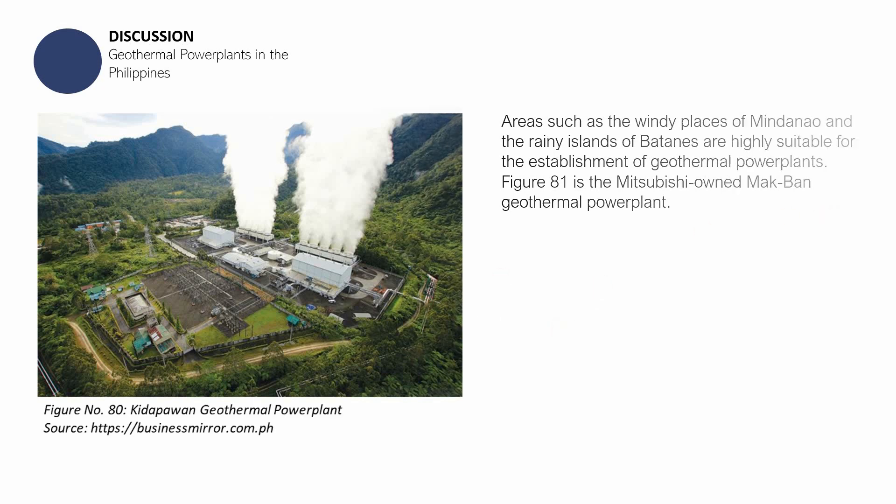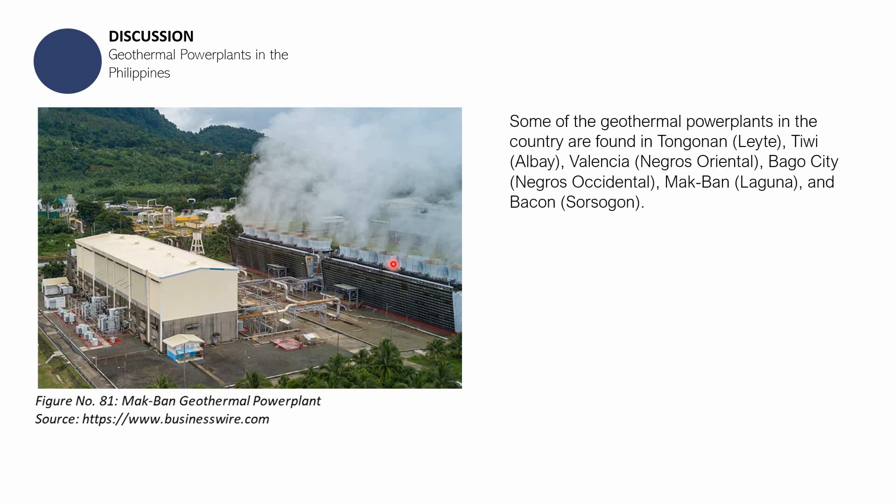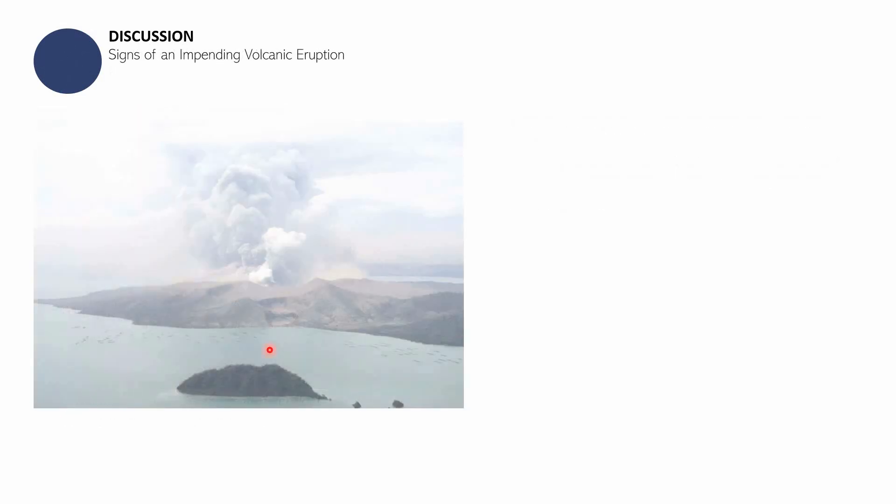Figure 81 shows the Macban geothermal power plant. Some of the geothermal power plants in the country can be found in Tiwi, Tongonan, Palinpinon, Valencia, Bago, and in Laguna. If you want to see other geothermal power plants aside from the Kidapawan and Macban geothermal power plants, you can always search for them on the internet.